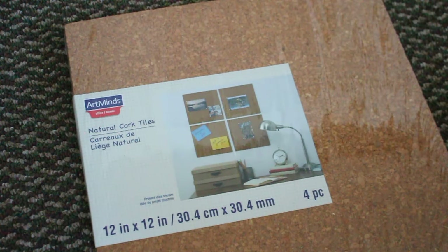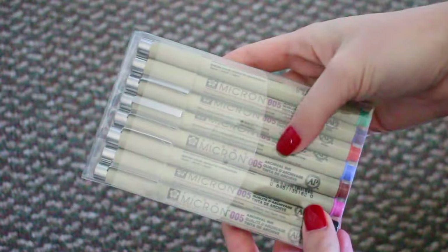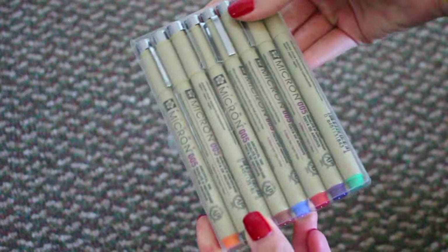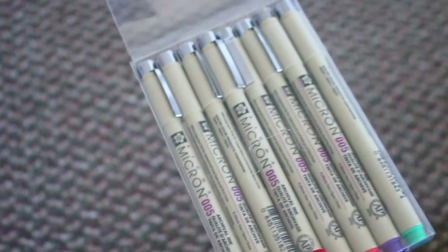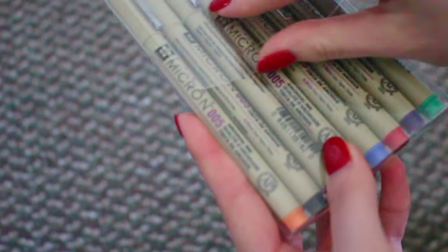She also got me some cork tiles because I have a bulletin board that I made but it's falling apart, so she got me four tiles — I'm all set with the cork board. Moving on with more craft supplies, I got some Micron pens, and these are the best pens ever. If you journal or like to write, these are perfect. I usually use the black ones but I got a pack of rainbow colors which is super fun — they're 0.2 millimeters, really really thin.